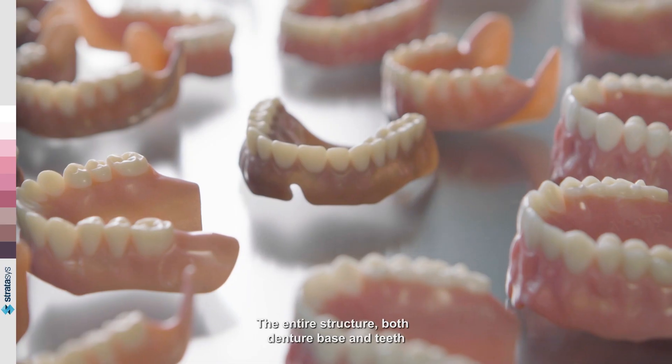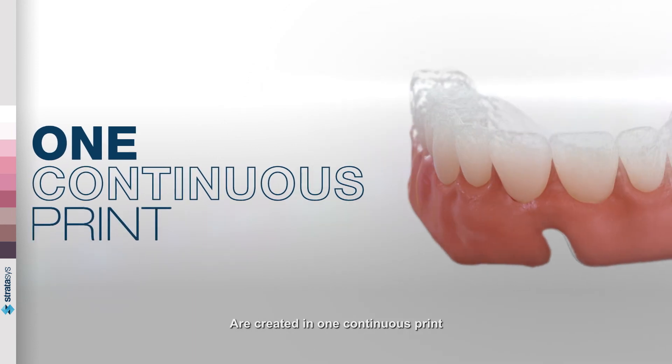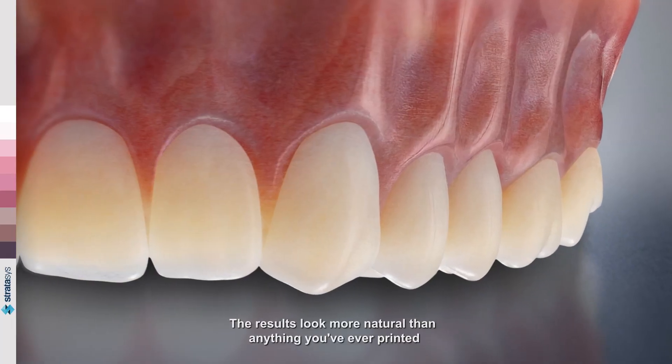The entire structure — both denture base and teeth — are created in one continuous print. No assembly required. The results look more natural than anything you've ever printed.